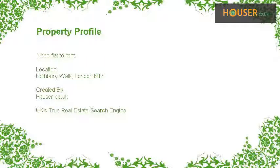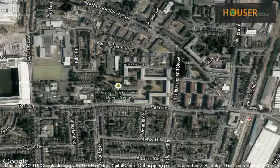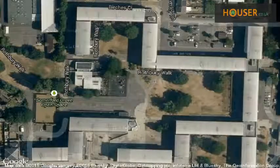Ideal Move is pleased to present to the market this 1-bed flat to rent on Ratpiri Walk, London N17. This property is located on Ratpiri Walk, London N17. View this property on the map.